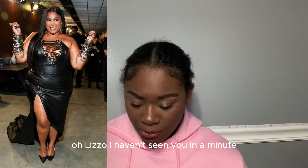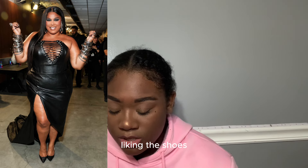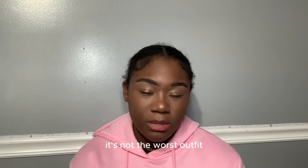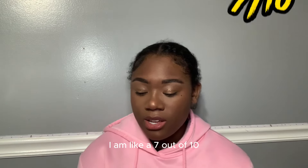Lizzo — I haven't seen you in a minute. The dress is cute, the shoes I'm not really liking. The bracelets on her arm are really cute. It's not the worst outfit but it's not the best outfit either. I give it like a seven out of ten.